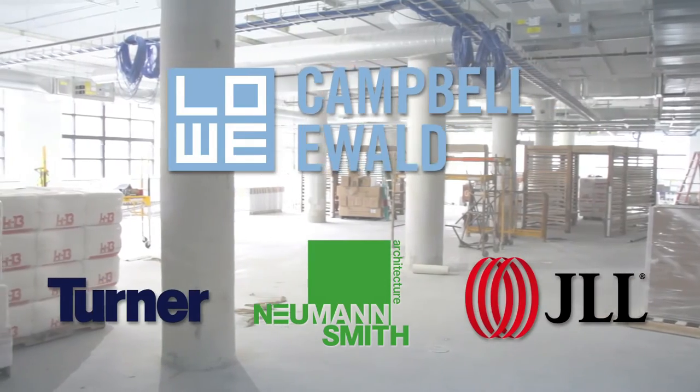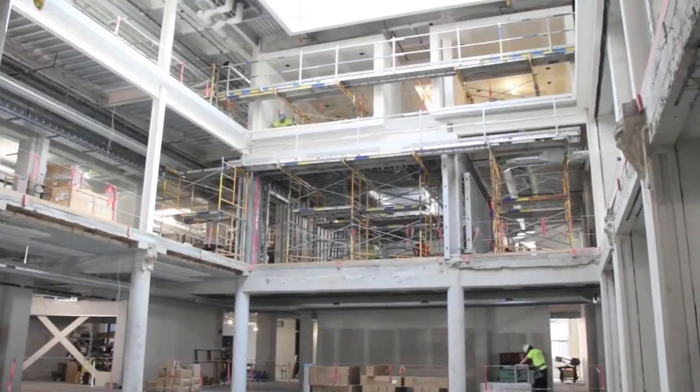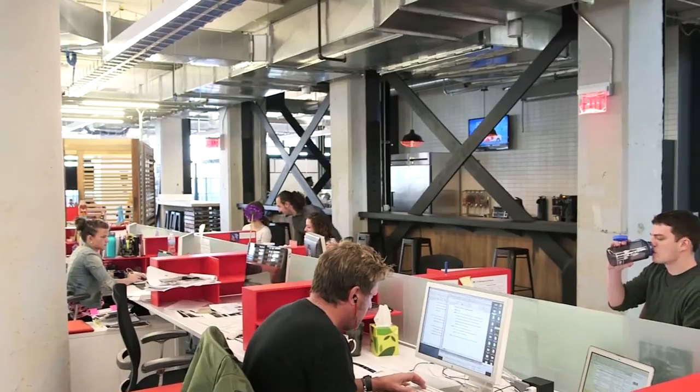Turner Construction, Newman Smith, Jones Lang LaSalle, and Lowell Campbell Ewald all came together on this project to make it a success. That was 121,000 square feet of fit-out — what we consider warehouse space — as they were looking for the industrial look. There's a lot of details and everything is seen, so a lot of those little details really stand out.